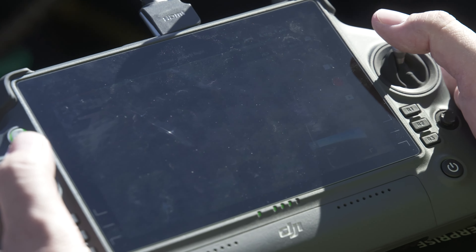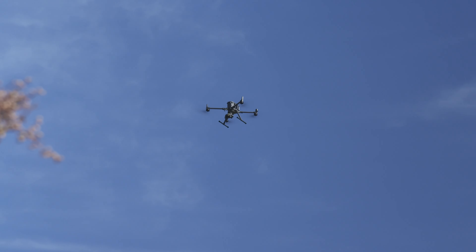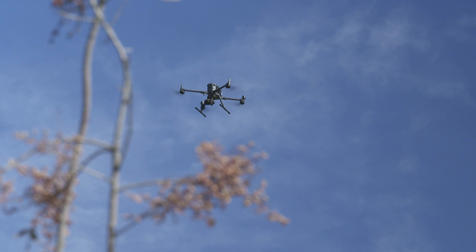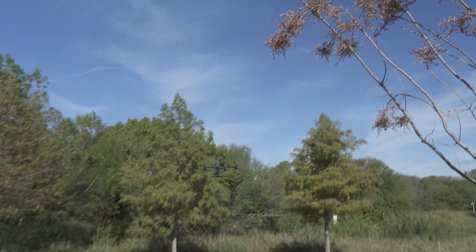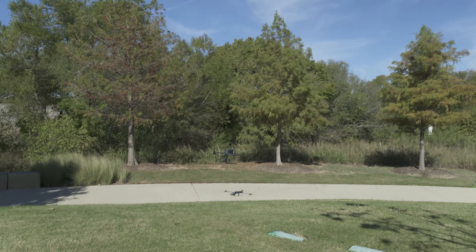The stormwater division currently has six drone pilots and hopes to soon add more. Frisco is leading the pack when it comes to their drone program. We have a great team dedicated to the end goal, which is to make sure that the City of Frisco does everything within its powers to make sure we don't pollute the water they drink in Frisco.